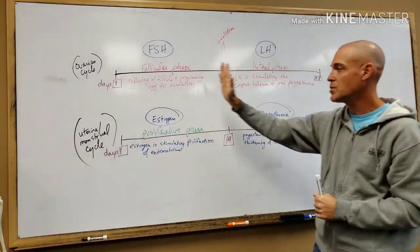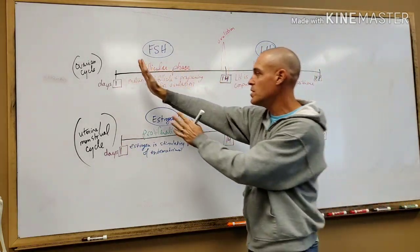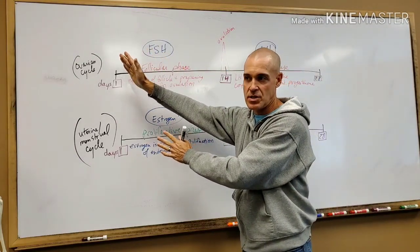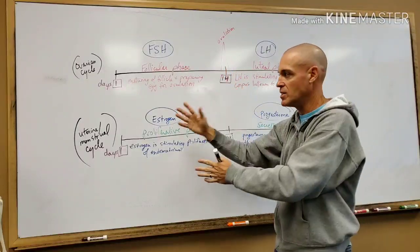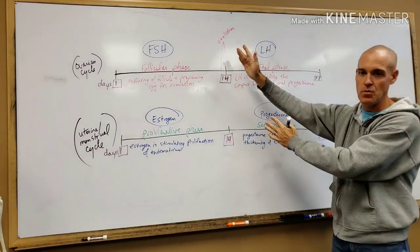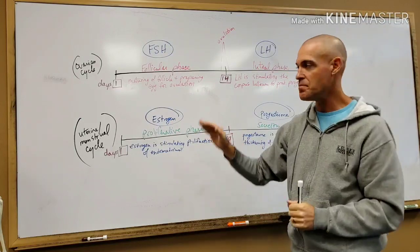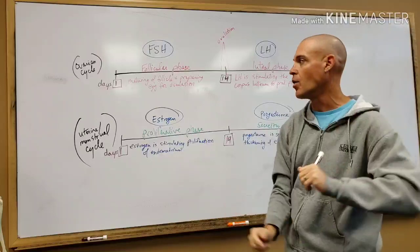Picture day one going all the way to day 14 — that's the first half of the cycle, basically weeks one and two. Then of course weeks three and four make up the second half. Let's look at what's happening in the ovary first — this would be our ovarian cycle.